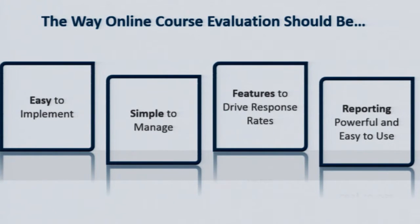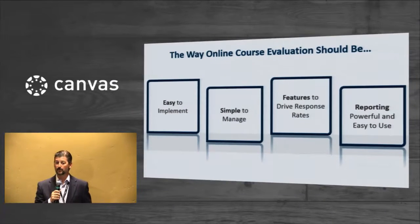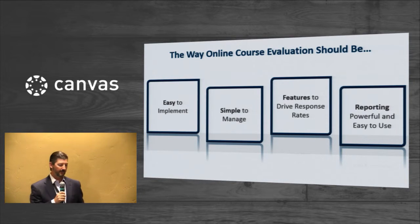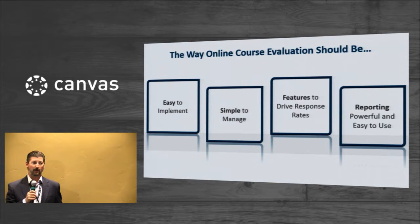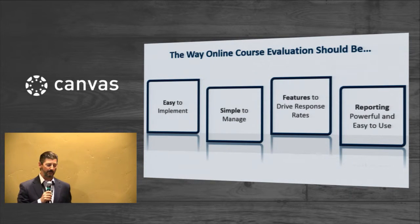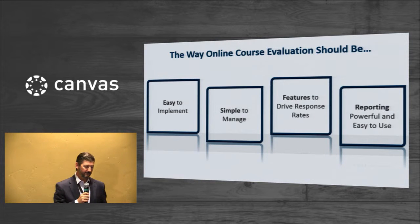There are really four key areas that we focus on in terms of developing and delivering our solution. Number one, we want it to be easy to implement. Beyond initial implementation, we also want it to be simple to manage on an ongoing basis. We're really focused on providing features to drive response rates in online surveys. And ultimately, we want to ensure that reporting is powerful, but also easy for folks to access and use.